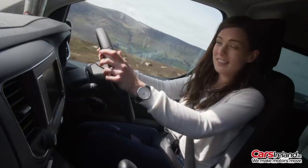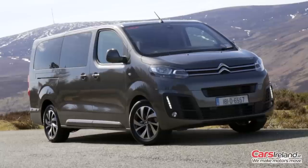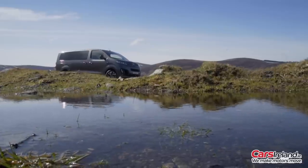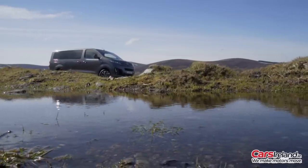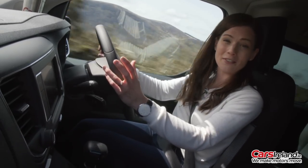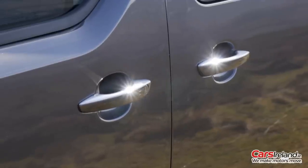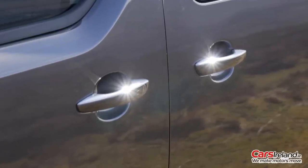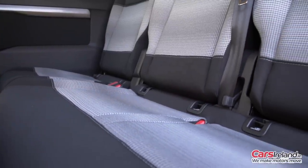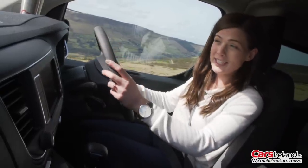This one is powered by a 1.6-litre 115bhp diesel engine, which might sound a little bit puny for a vehicle of this size, but it really doesn't feel it on the road. While it's not fast, it definitely doesn't feel underpowered. If you're planning on having all eight seats full on the regular, there are a couple of more heavy-duty options available, including the two-litre 150bhp BlueHDi and the 180bhp automatic. This one claims fuel economy of 5.2 litres per 100 kilometres and an annual motor tax bill of just €280.